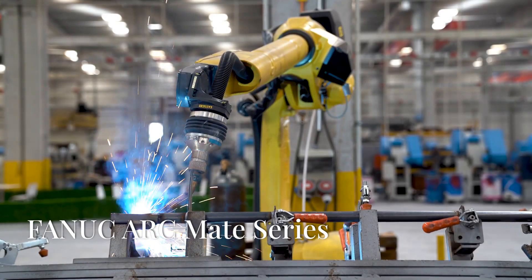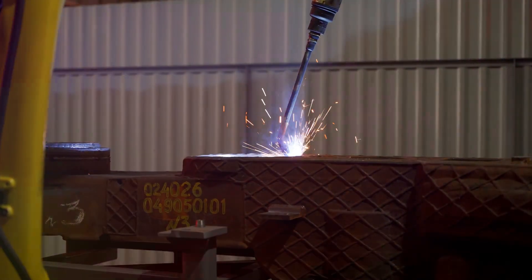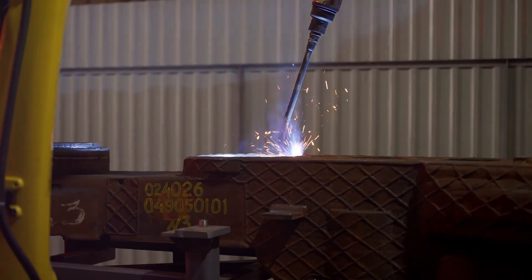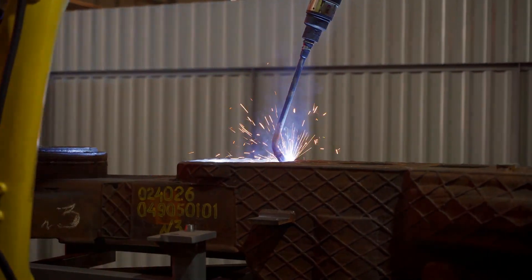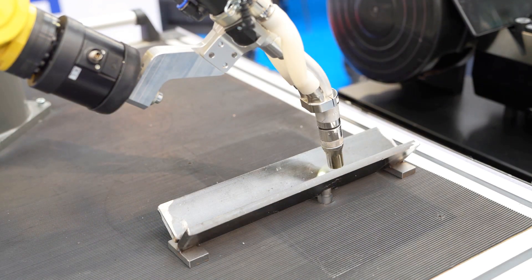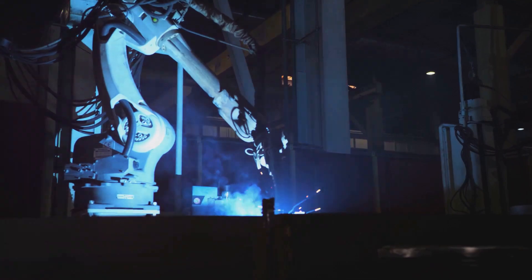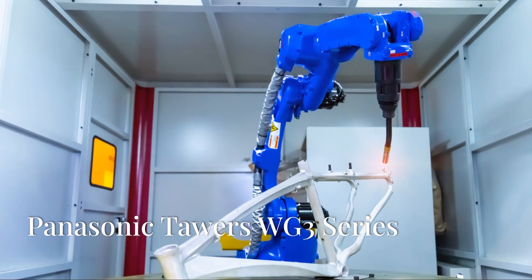First up, the FANUC ArcMate series, known for their precision and flexibility in arc welding. Next we've got the ABB IRB 2600, packing serious speed and precision with its intelligent welding software. The Yaskawa Motoman MA2010 is a high-speed robot designed specifically for welding, bringing the heat. Check out the KUKA KR CyberTech Nano Arc, using next-level control technology for extremely accurate welding paths.